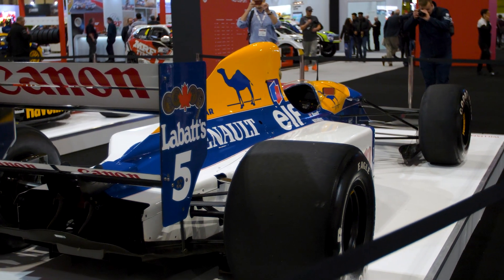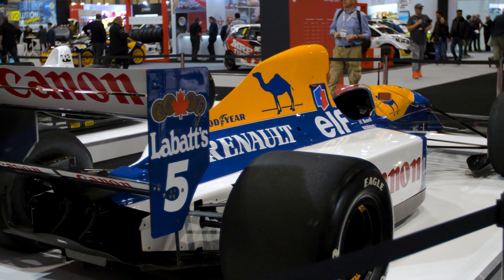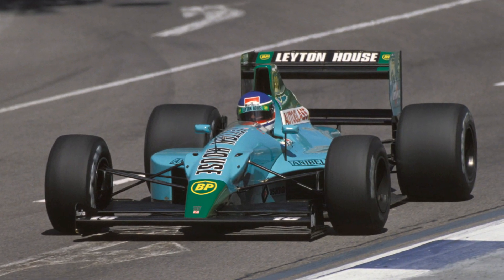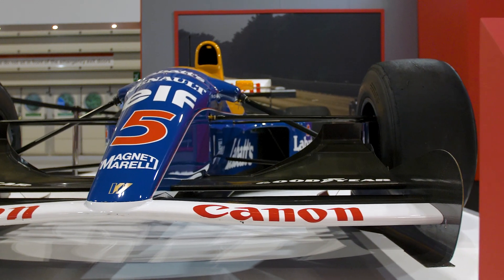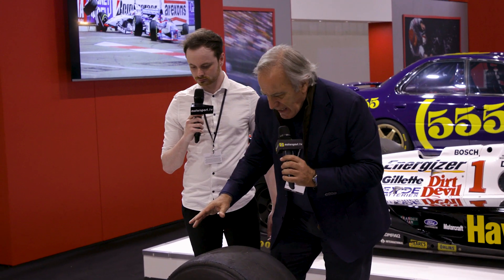It was really a very radical car, extreme in everything. The aerodynamics was a big, big evolution of the Leyton House car made by Adrian Newey. We have to remember that the chief designer was Adrian Newey, controlled by the genius of Patrick Head, and he made, as we can see in every detail, a very sophisticated aerodynamic.